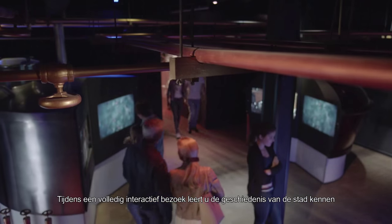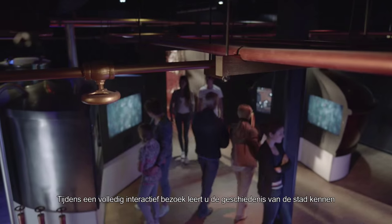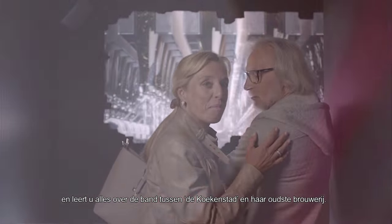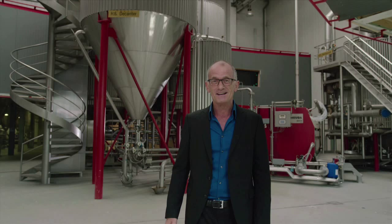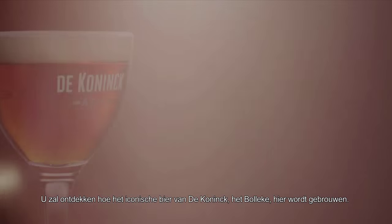Throughout an entirely interactive visit, you'll get to know the history of the city, as well as gain an insight into the link between De Koekenstad and its oldest brewery. You'll discover how its iconic beer, Bolleke, is brewed here on site.